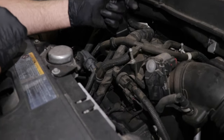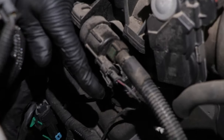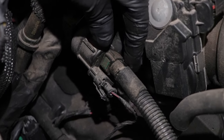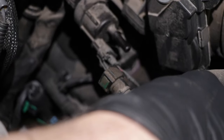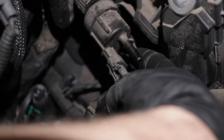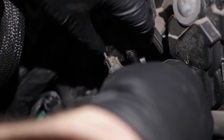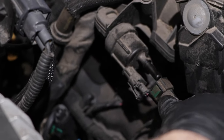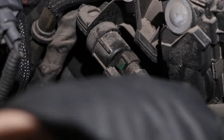To replace the EVAP purge solenoid, it's fairly easy. Disconnect the connector right here — just push down on that tab. Disconnect the hose; there are two tabs on either side, push down, and slide it off. Then there's a bolt right there — pull that bolt out and slide the whole solenoid out. Put the new one in and repeat the process. It's easy.